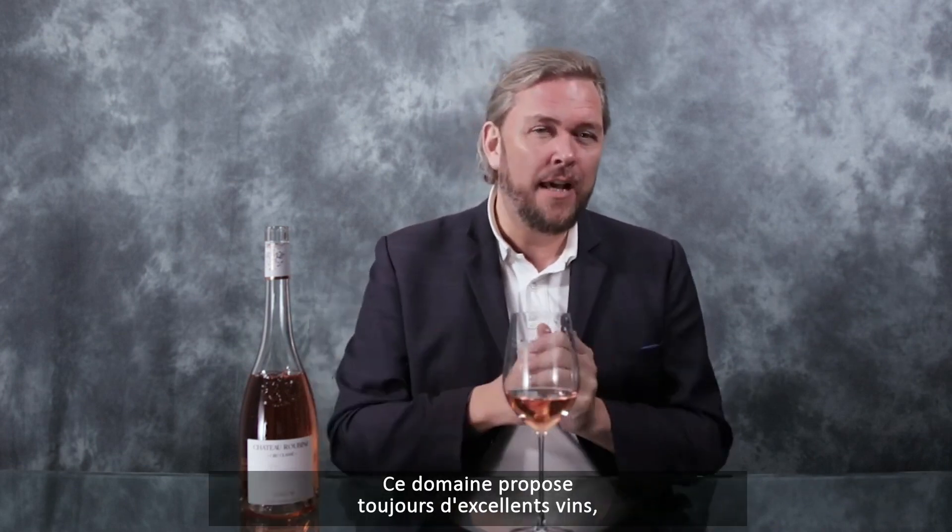Hello wine lovers! Welcome to Provence. Here we are in Côte de Provence. This is a Cru Classé Château Robin, the premium rosé from 2021. An estate always delivering on a high level.